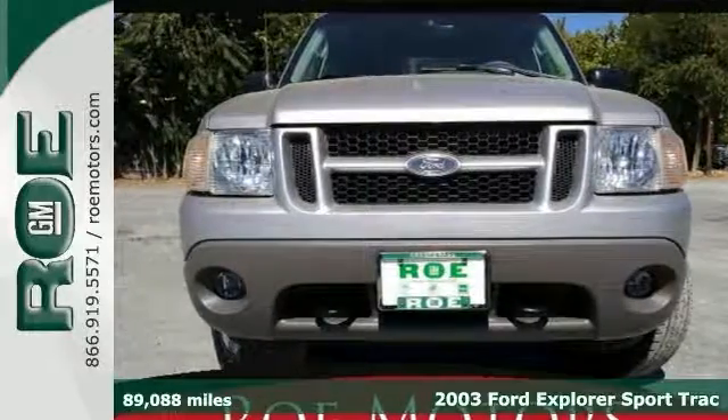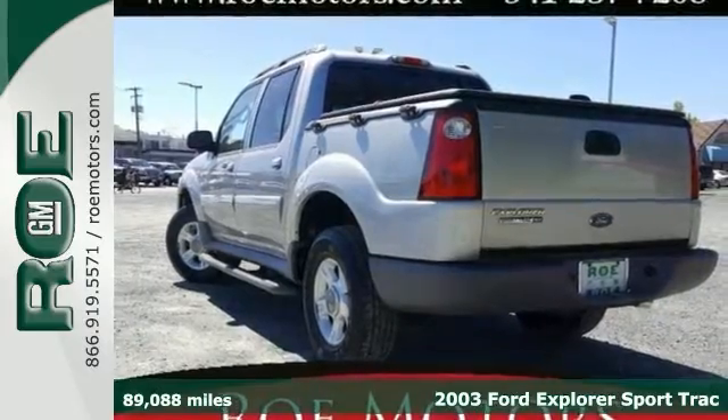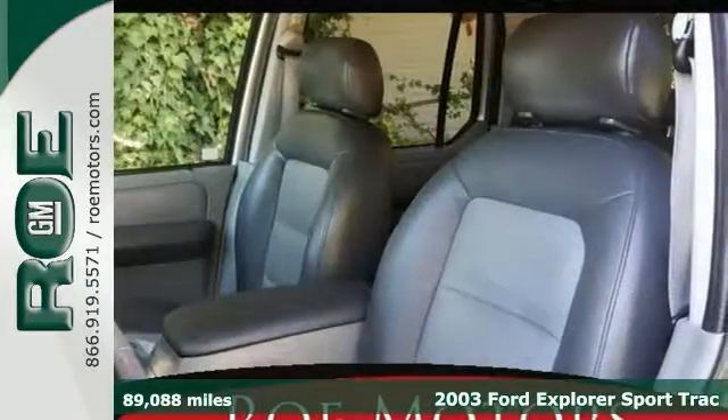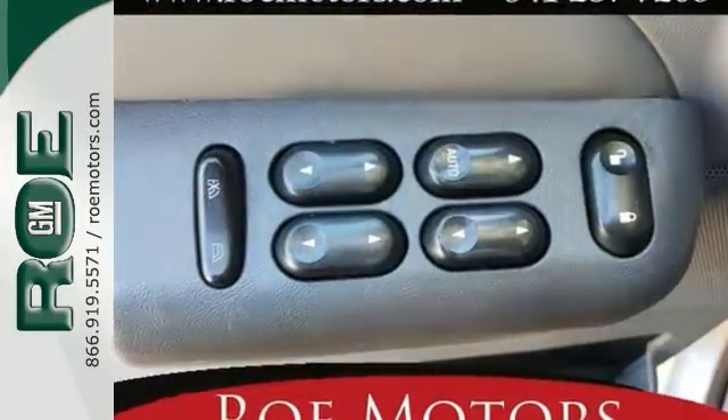Here's a 2003 Ford Explorer Sport Track, and this one has really low miles and some wonderful features. This Ford Explorer Sport Track runs on a V6 engine and it has four-wheel drive.